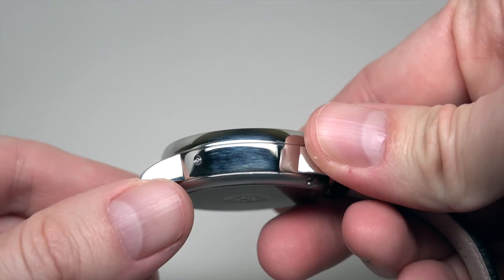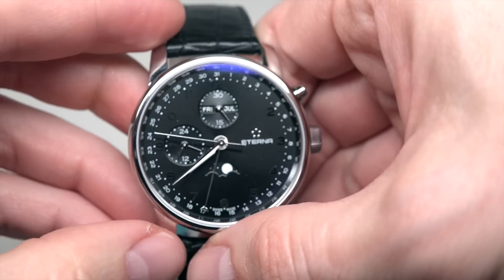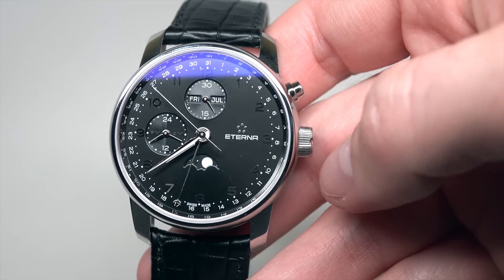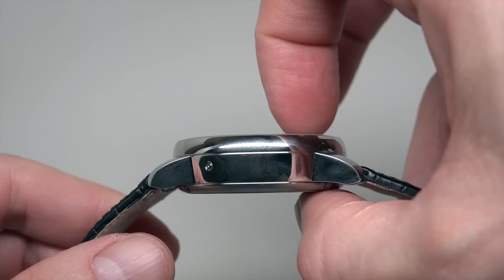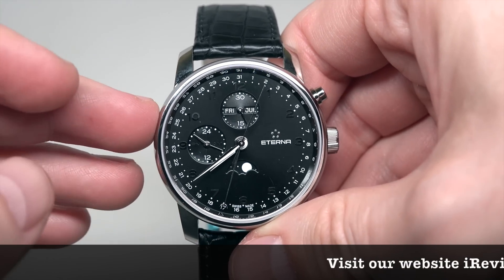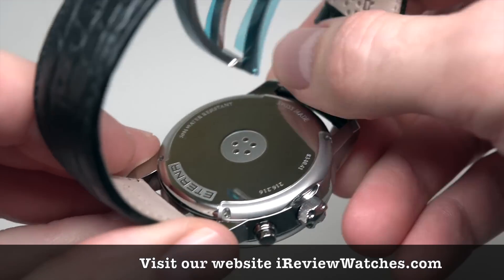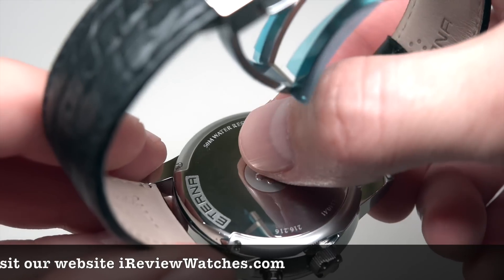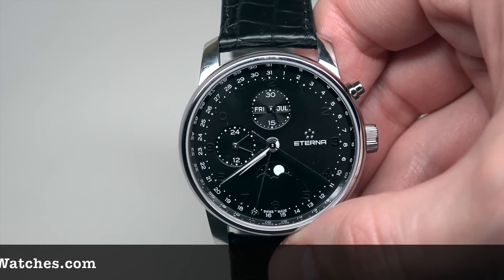The case is stainless steel, 42 millimeters without the crown. There's a big crown here, and 13.2 millimeters thickness. Sapphire crystal, solid case back with the company logotype, and water resistant 50 meters or 165 feet.